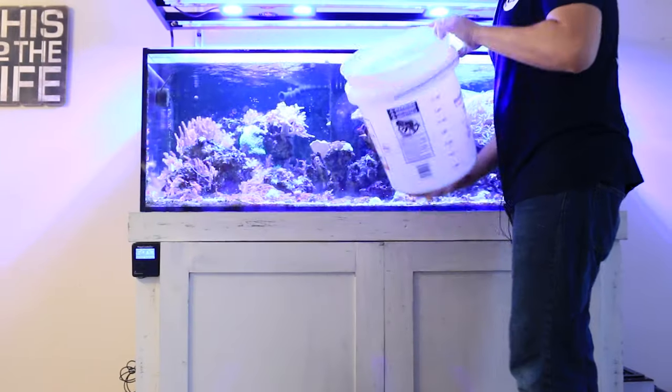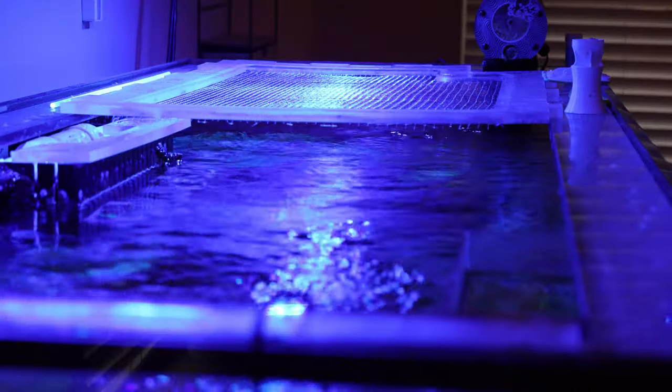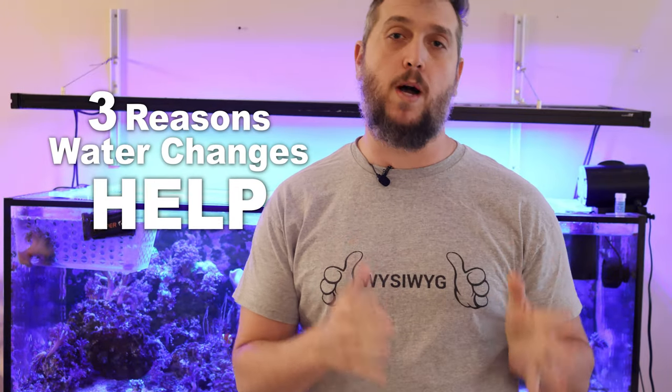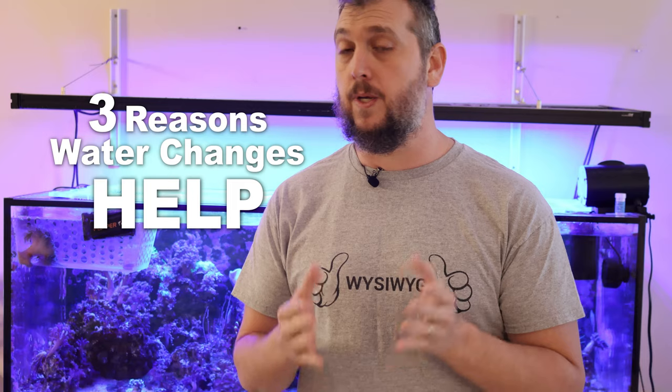So it's time to do a water change in your aquarium, and maybe you've been putting that off for a while, or maybe your brand new aquarium is finally ready for a water change. In today's video, I'm going to give you three reasons why water changes help in your reef aquarium.